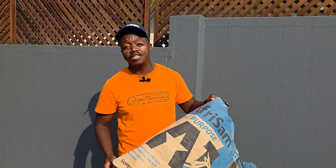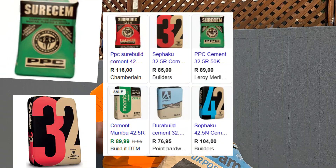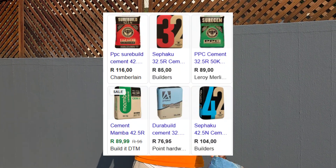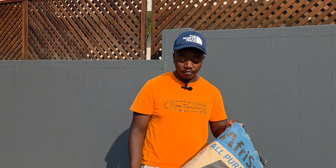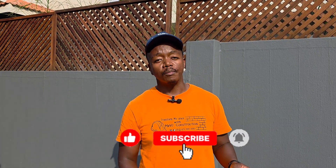Hi guys, welcome to another episode of Transform My Space with MAV Construction. Thank you for tuning in. Today we're going to share some information that will help you choose the right bag of cement for your build. There are so many types of bags out there, different brands, and they all come in very different prices. Are you using them correctly? If you love this type of content, hit subscribe, share the video, and do comment.